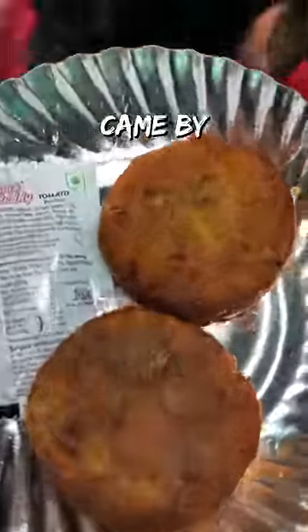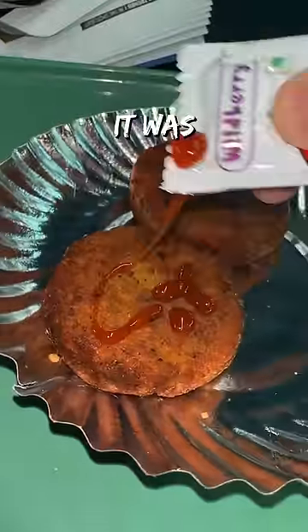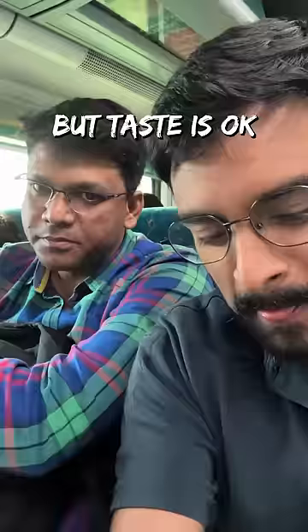Then the OG train cutlet came by. I was hurting from my wisdom tooth removal, but my brother felt it was hard, cold, but the taste is okay.